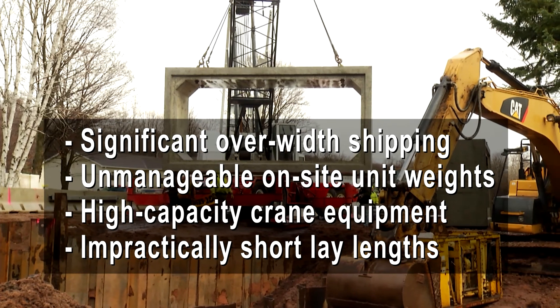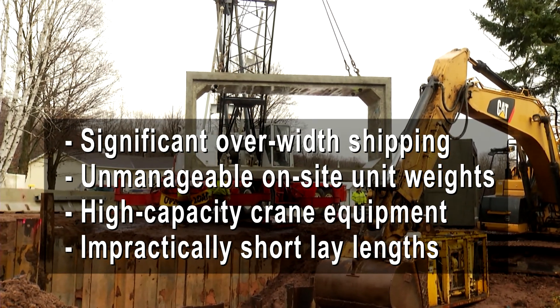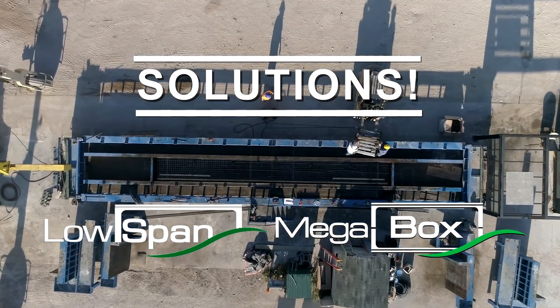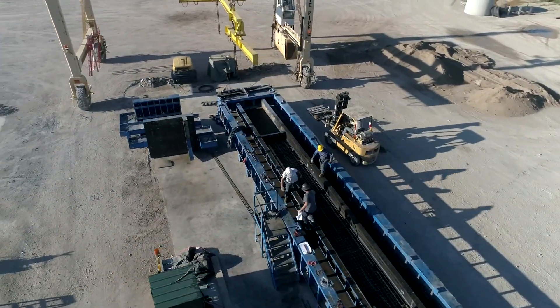Unmanageable on-site unit weights, high capacity crane equipment, and impractically short lay lengths further limit conventionally reinforced single-piece four-sided box culvert spans due to transportation and on-site handling restraints. The solution to these challenges is low span three-sided and mega box four-sided culverts and bridges, which are unique through their incorporation of pre-stressing reinforcement.